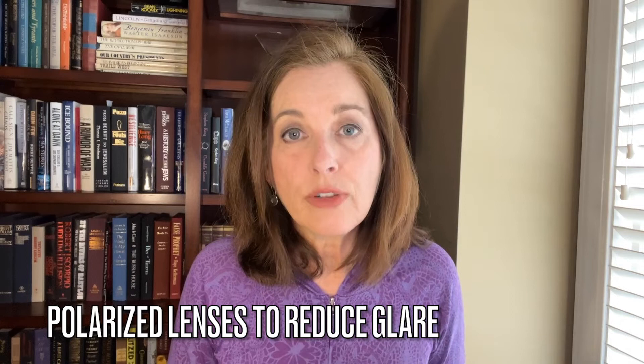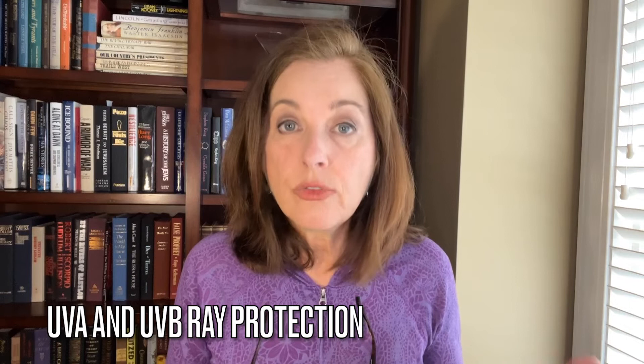One of the positives for me — and I always look for this — is polarized lenses and lenses that are going to protect me from UVA and UVB radiation. Of course, the lenses in the Goodr glasses have that.